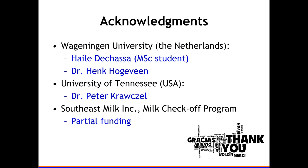Haley was here several years ago for three months, and what I present is a follow-up of the initial work he did. I also used quite a few slides from Peter Krawczel at University of Tennessee, who does behavioral research. Southeast Milk provided some of the funding.